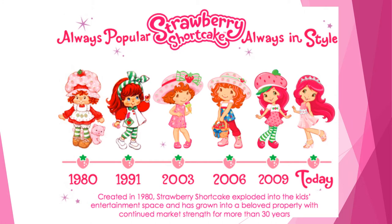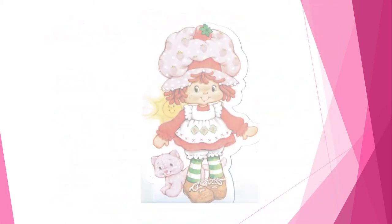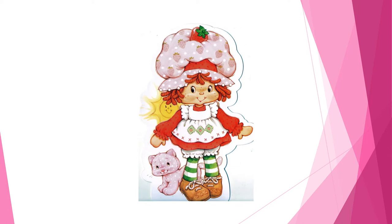This line of toys and its colorful line of characters has been relaunched several times throughout the last few decades. For the moment, we are going to focus on the original line of toys and products and save a discussion of later iterations for another video.